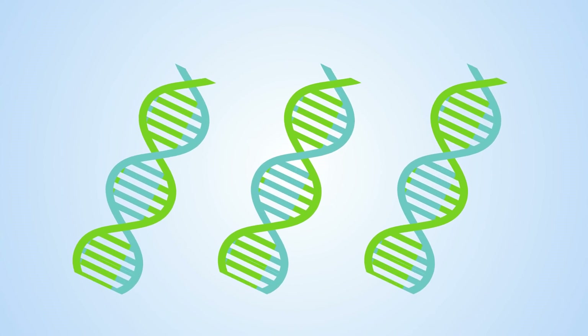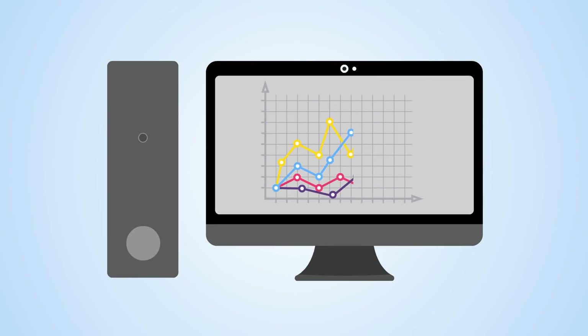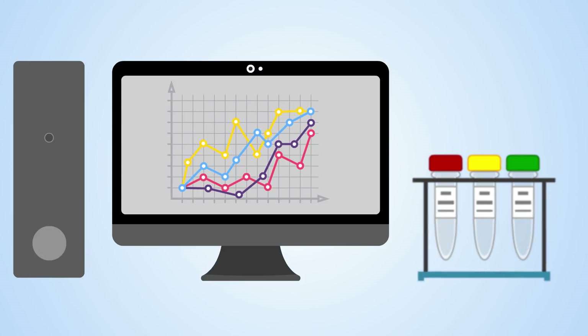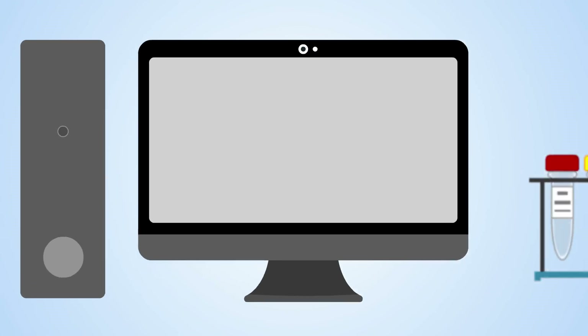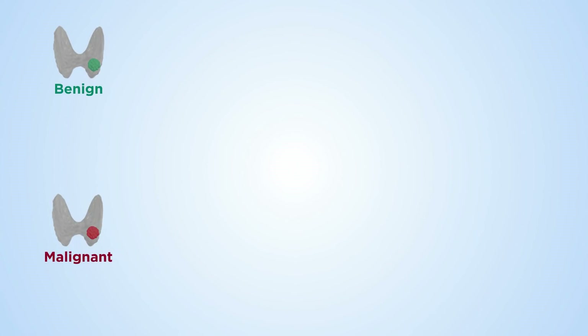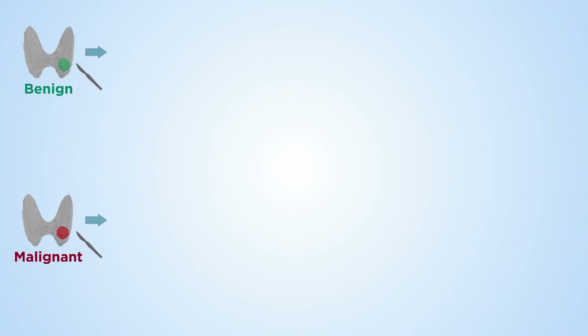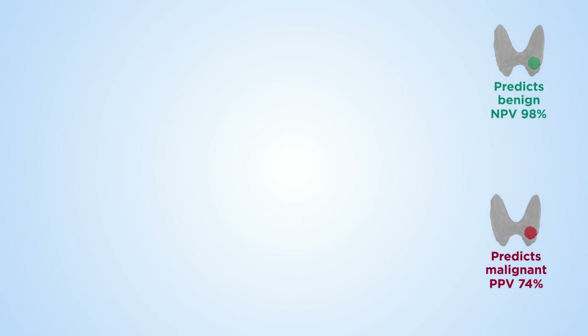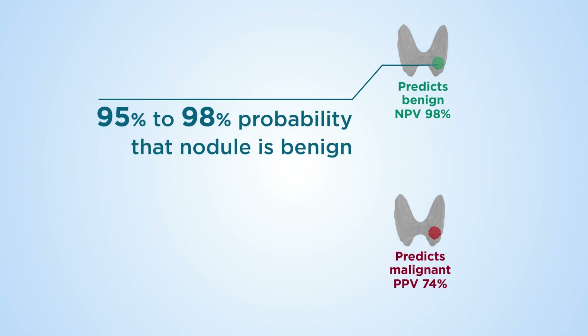A new thyroid genetic classifier could reduce the burden of unnecessary surgery, uncovering the nature of thyroid nodules where tissue biopsies can't. The diagnostic tool uses a gene expression classifier to identify whether a thyroid nodule is benign or malignant. The genetic classifier was developed sequentially using a set of benign or malignant tissue biopsies, followed by confirmation on a set of FNAs. When the classifier predicts that a nodule is benign, there's a 95% to 98% probability that this is true.